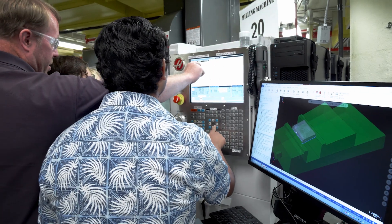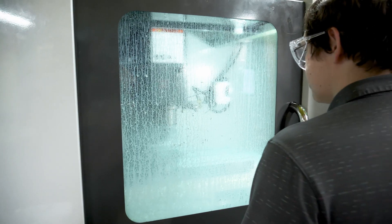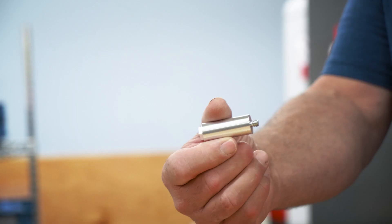At SDCC in the mechanical engineering program, the concentration is on design, manufacturing, and quality. What we're trying to do here is replicate work as far as where students are going to go off into a career.